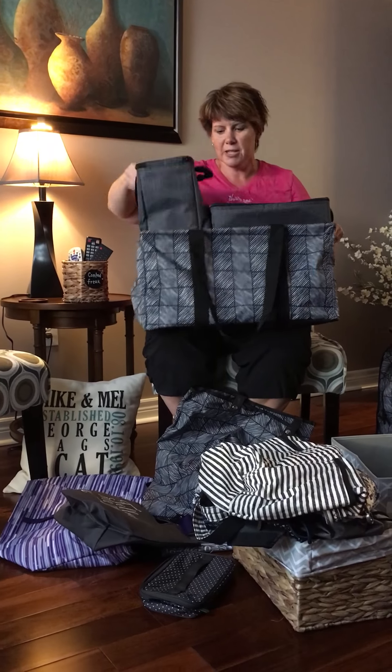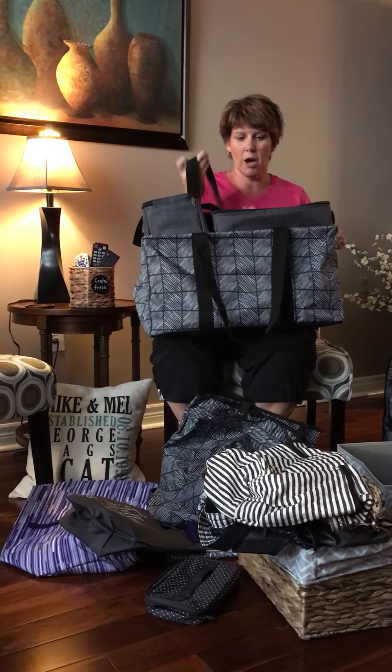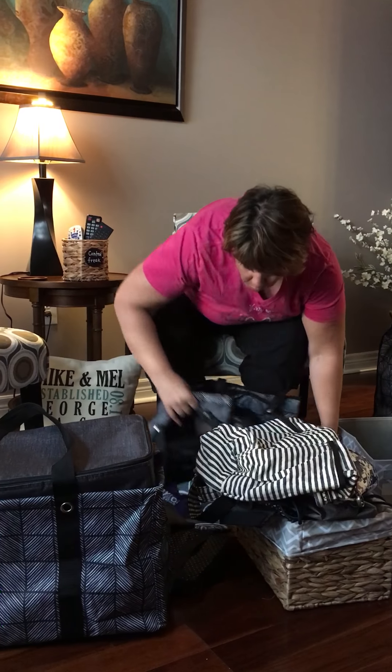The Swap It Pocket has a bigger buddy now called the Super Swap It Pocket. This is what I use for my office supplies if I'm on the go. People have used it as a purse, a diaper bag insert, anything like that. So that's the Super Swap It Pocket.